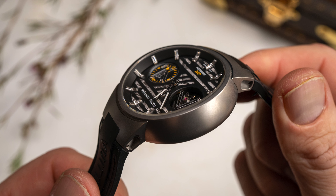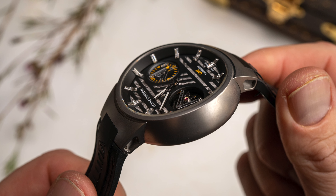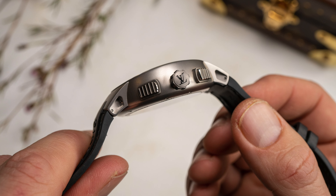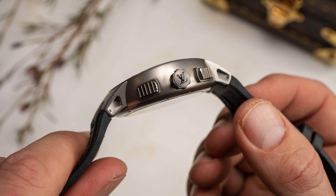The case back itself is flat, but looking at the front of the watch, you will notice a fluid arching line that extends from the curved lugs and curved sapphire crystal, taming the length across the wrist.